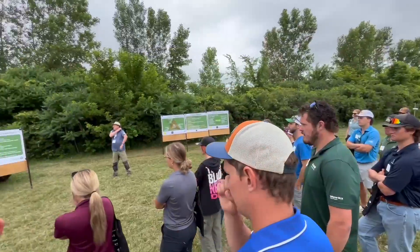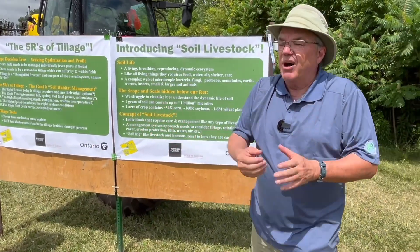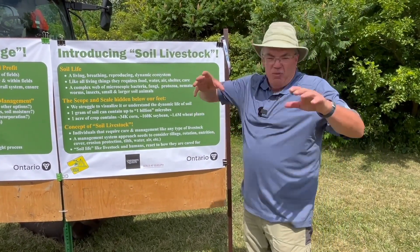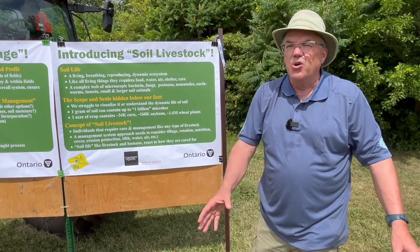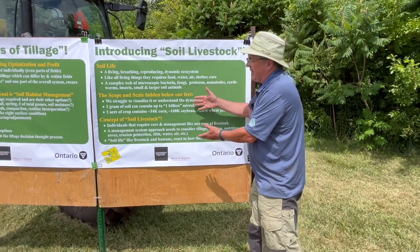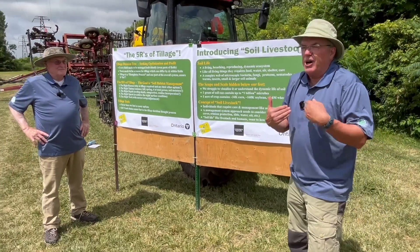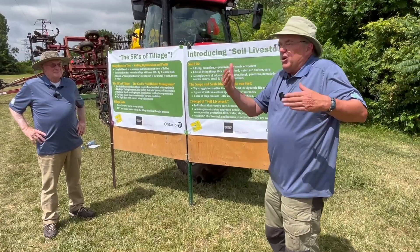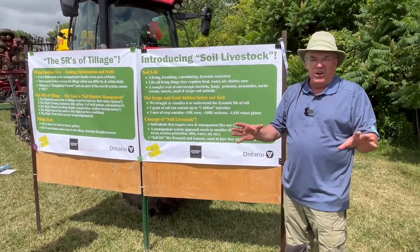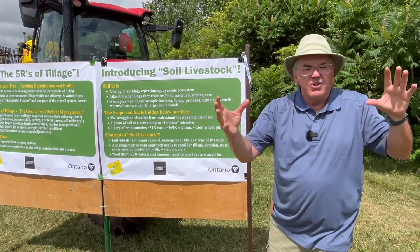How do we bring some visualization to it, which is the way we learn things? We were asking the crowd — livestock producers — what do livestock need to get to marketable weight and have a quality product to sell. They need food, water, care, shelter, medicine, and protection. Well, how come we don't relate that to our soil microbial population below ground, which is a breathing, living, reproducing, dynamic ecosystem continuously changing? So Jim and I coined the concept of soil livestock. If we visualize that community as livestock, everybody knows what it takes — even cash crop farmers understand what livestock need to produce for the marketplace.